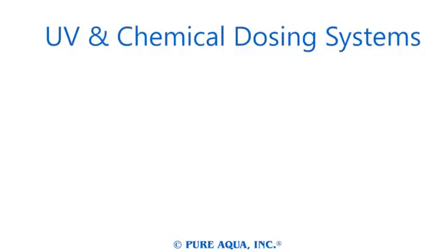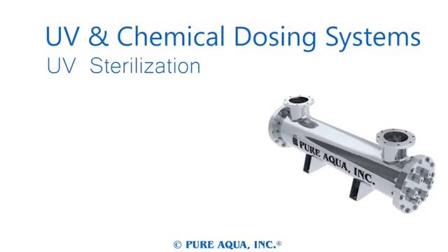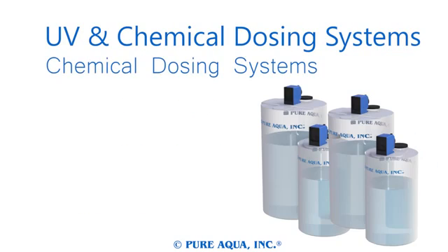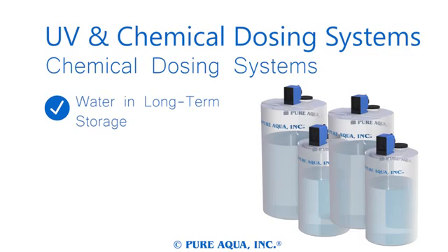Our ultraviolet and chemical dosing systems are excellent post-treatment options for sterilizing water. Ultraviolet sterilizers by Pure Aqua are capable of disinfecting water without affecting the taste of your product water, without the use of expensive chemicals, and with minimal upkeep. Ultraviolet sterilizers come in a number of sizes for any water treatment system.